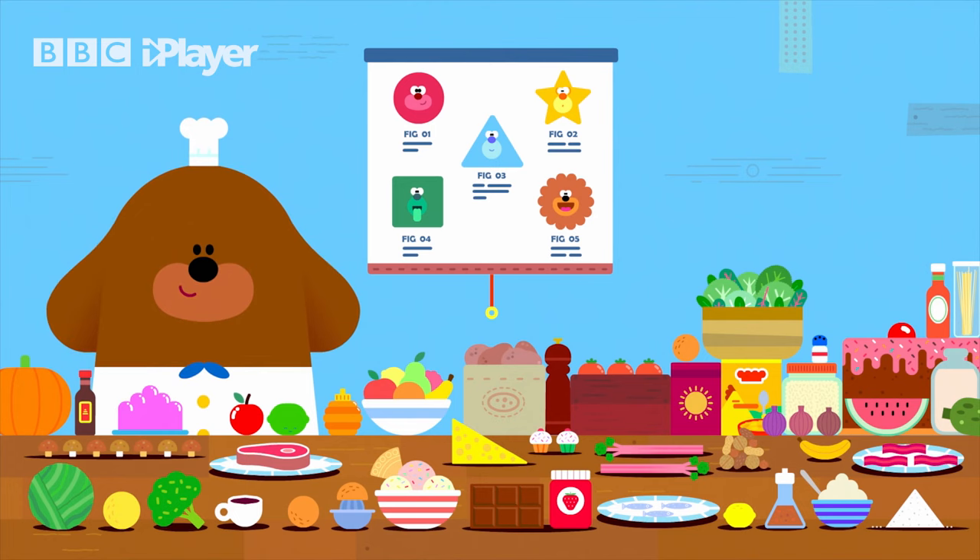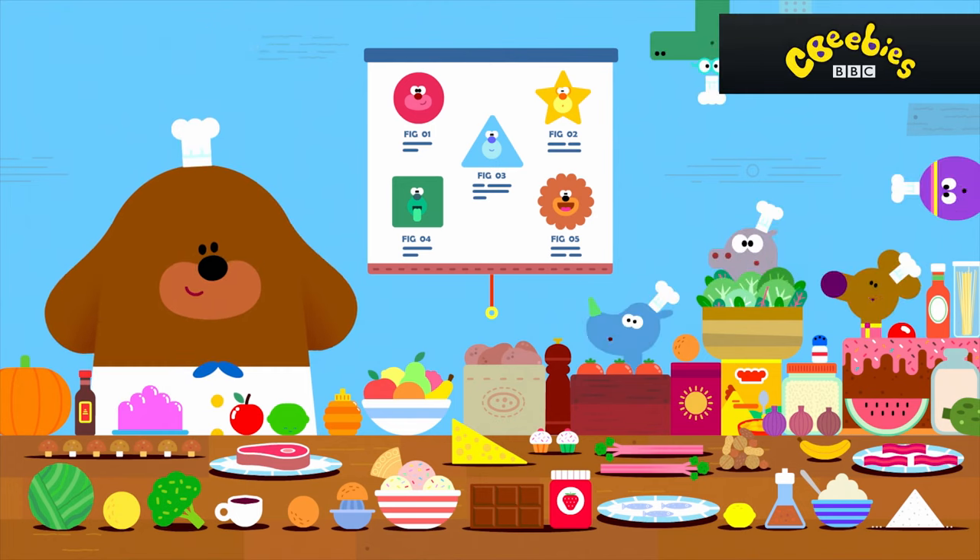If you mix different foods with different tastes, you get lots of different flavors. Can we try, doggy?